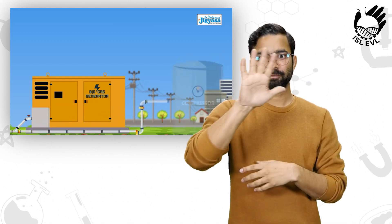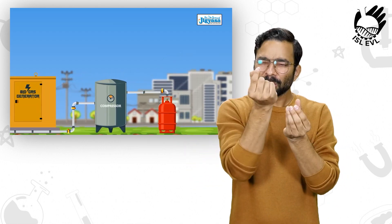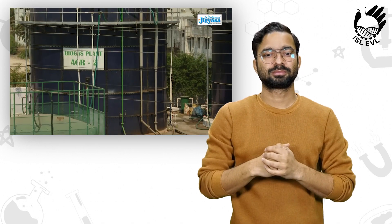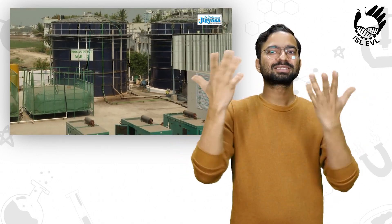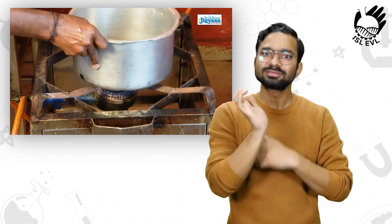Every day this reactor produces 400 to 500 units of electricity, 30 kilograms of LPG, and 5 kiloliters of bio manure. Children, the produced biogas-based electricity is used for street lighting in the market yard, and LPG is used in the market canteen for cooking.